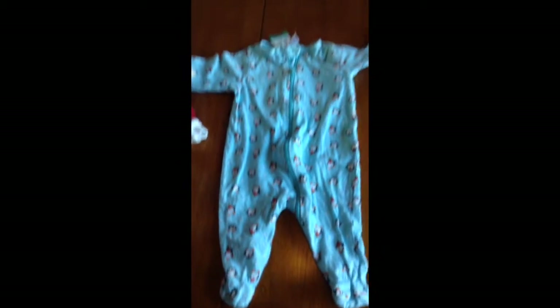Then I got this little penguin sleeper, which is very cute — festive for Christmas. It was $0.50 and it's from Gerber.